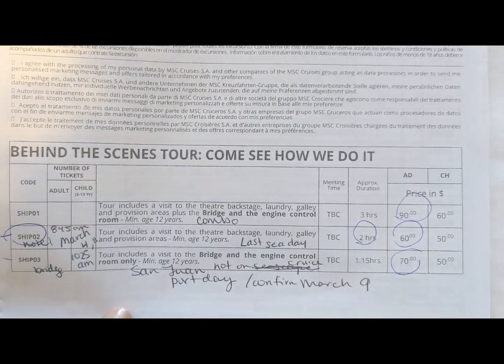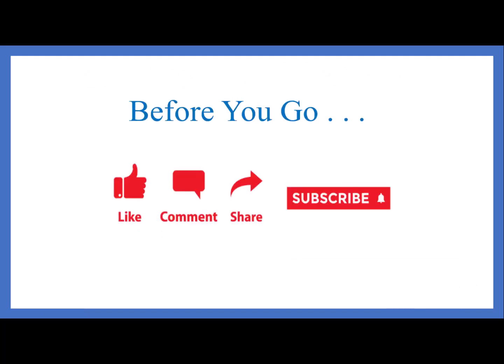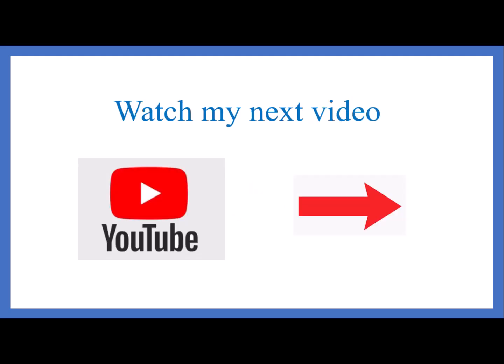Thank you for watching my video. I'd love to hear from you by email at fmahmood@wellesley.edu. You can also find me on LinkedIn at that address — if you send me a connection request, please include a note. Before you go, please like, comment, share, and subscribe to my channel. I'd really appreciate it, and please go ahead and watch my next video. Thank you.